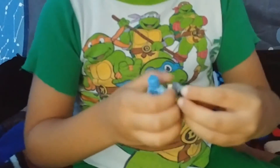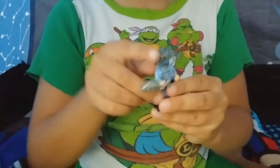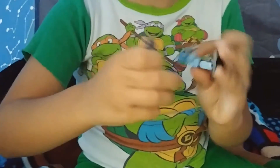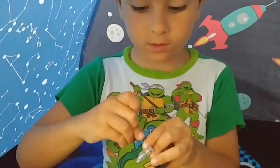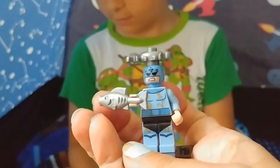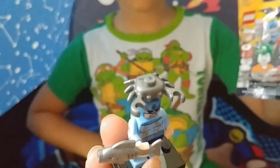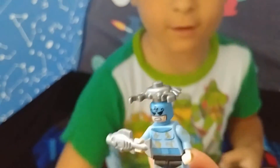Let's zoom in on this little guy. He's got a cool helmet — well, it's not actually a helmet. It's like his minion, like a spider. He's got a fish, a crab on his head, and a jet pack. That is so awesome.